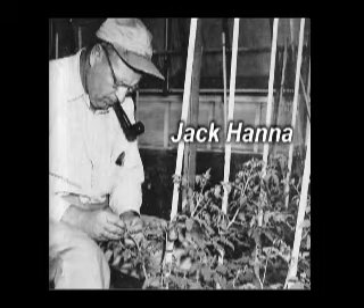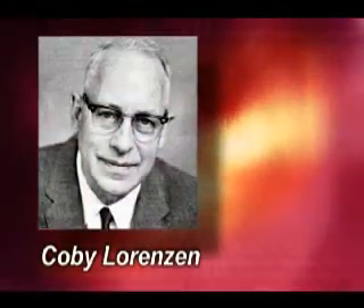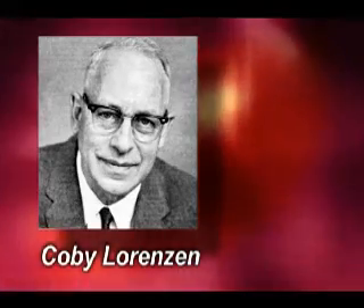In 1942, Jack Hanna in vegetable crops at the University of California at Davis began to breed tomato varieties that could be harvested in one pass and withstand mechanical handling. Beginning in 1949, Hanna collaborated with Kobe Lorenzen in agricultural engineering at U.C. Davis to develop a harvester.